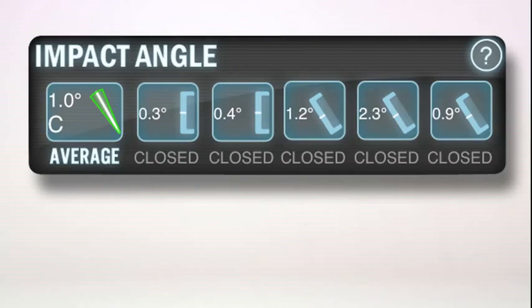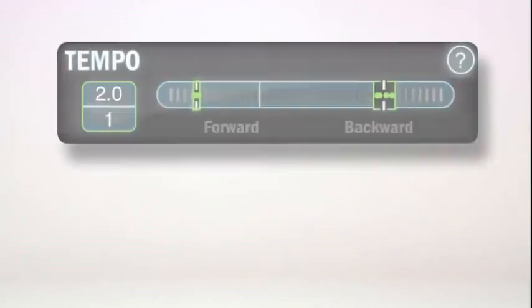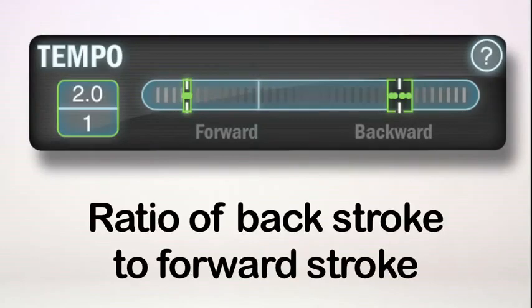Impact angle measures in degrees how much your putter face was open or closed at impact relative to your address position. Tempo is the ratio of timing in your back stroke compared to your forward stroke, such as two to one.